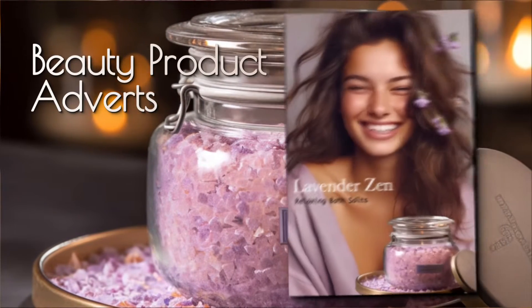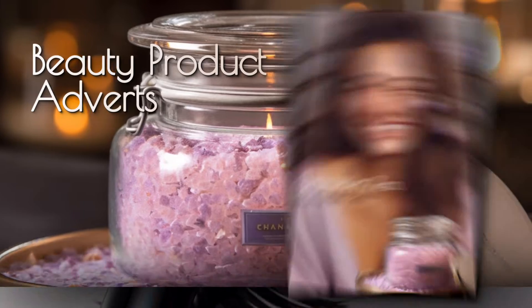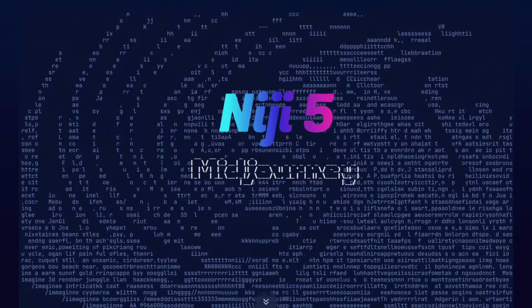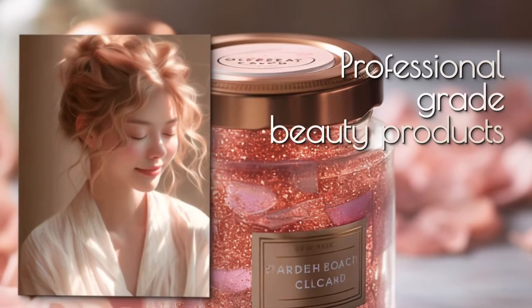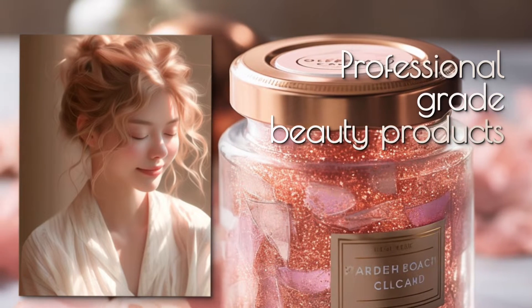Hey there, design enthusiasts and business owners. In today's tutorial, we're going to explore how to create stunning advertisements for beauty products using MidJourney, the world's best AI image generator. With the right prompts, we can generate professional-grade images of beauty products along with beautiful models to complement them.